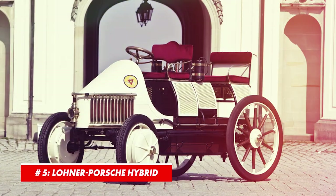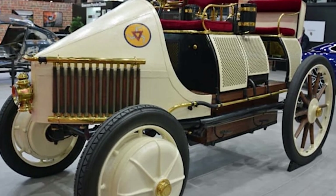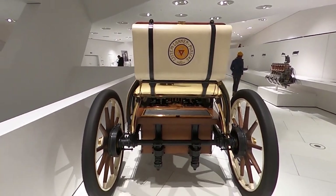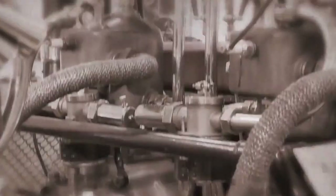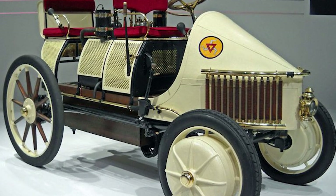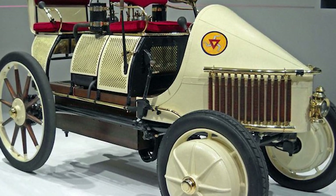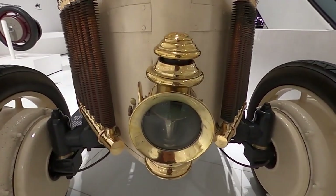Number 5: Lohner Porsche Hybrid. When we say that someone was ahead of their time, we usually don't think of a time period of 120 years — unless we are talking about Ferdinand Porsche. One of his achievements was the Lohner Porsche Hybrid, the first-ever hybrid car, produced 97 years before the Toyota Prius was launched. The car used two in-wheel electric motors supplied with power via a single-cylinder gasoline engine — practically the same way Nissan's e-Power technology works today. The system output was rated at 14 horsepower, enough for a top speed of 36 miles per hour. The car was produced between 1900 and 1905.